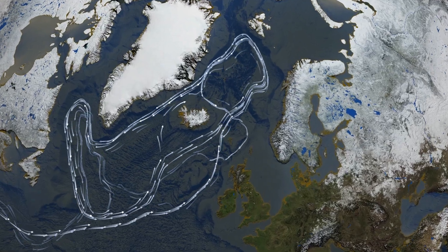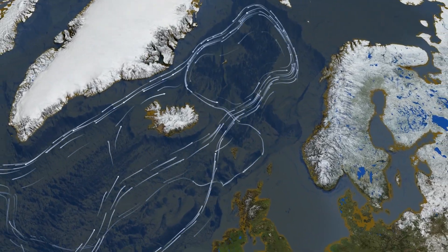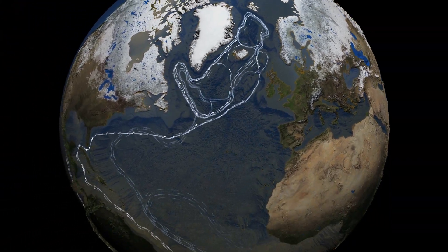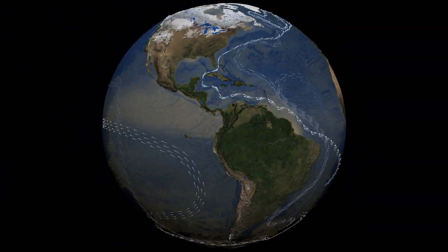As the water cools, it sinks to the bottom of the ocean, working as a pump to keep the ocean circulating. A change in the ice sheet's melting rate would change the way the oceans flow and raise sea level.